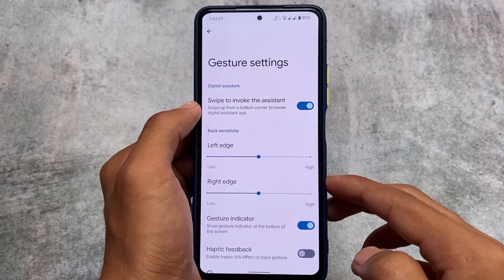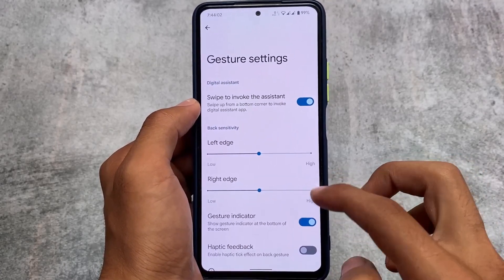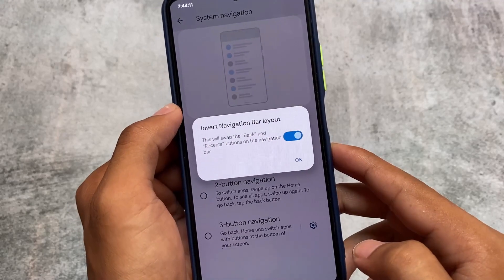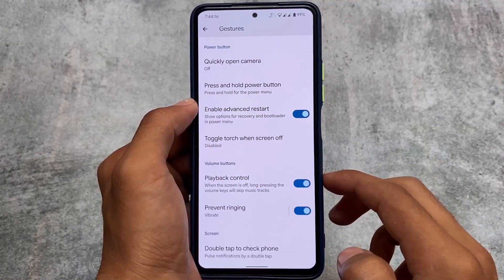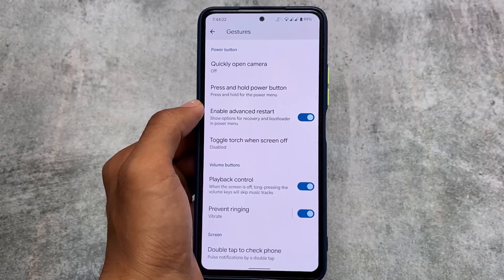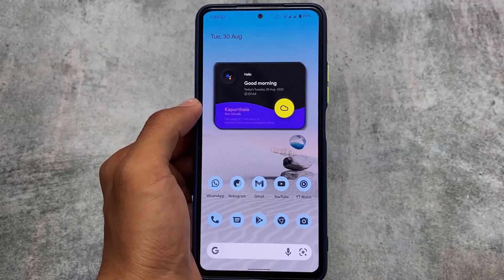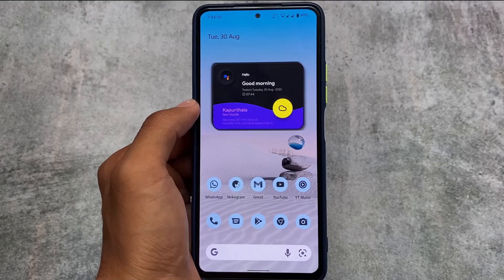For system navigation, you can disable the gesture indicator, though one thing I noticed is that the keyboard space is still there when it's disabled. You can also invert the navigation bar layout and access advanced restart options. Overall, this is a good choice if you're looking for a pure Pixel-based custom ROM with good stability and a clean UI. Go and give it a try!